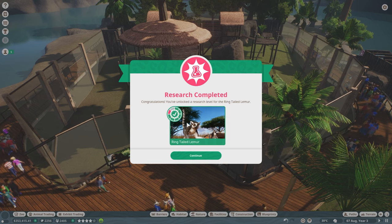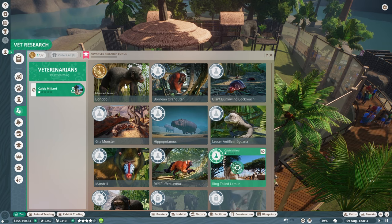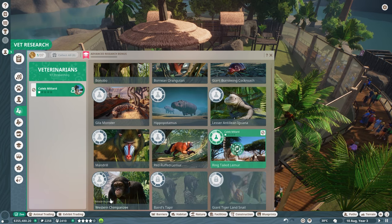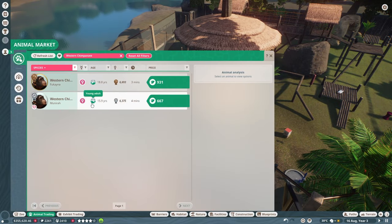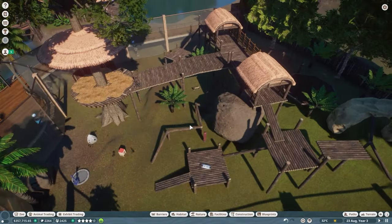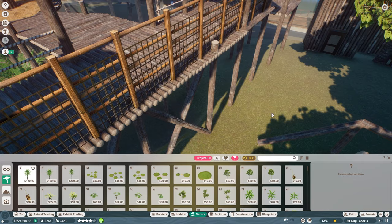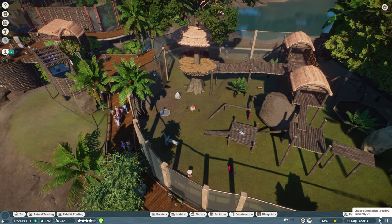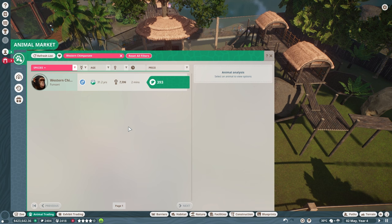We've unlocked another research level for the ring-tailed lemur — wonderful! Now let's start research on our new western chimpanzees. We'll have Caleb Millard researching them since we just got them. Going back into animal trading for western chimpanzees — there are two more females but we'd really like a male. She definitely needs a mate, so we'll speed this up and come back when we find one.